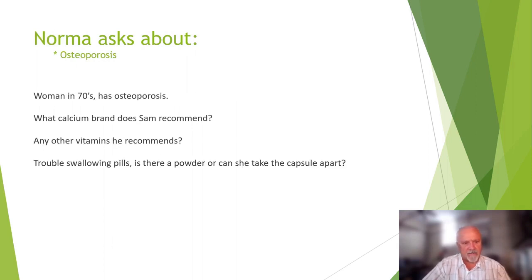Norma asks about osteoporosis. A woman in her 70s has osteoporosis — what calcium brand does Sam recommend, and are there other vitamins? She has trouble swallowing pills. Osteoporosis involves multiple steps to get calcium deposited onto bone. There are probably 20 to 22 different biological processes to assimilate calcium from your diet and deposit it on the skeleton. Each one has to be working perfectly — any deficiency in any one of those 22 pathways means it makes no difference how much calcium you consume; it will not be deposited onto your skeleton. Osteoporosis is a form of arthritis caused by hydroxyl free radical attack of the bone — it's all inflammatory.